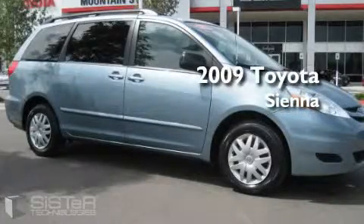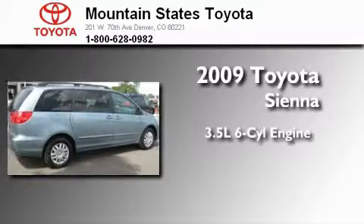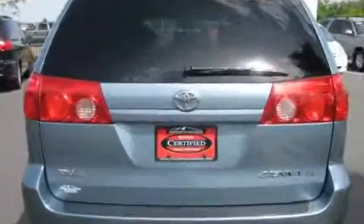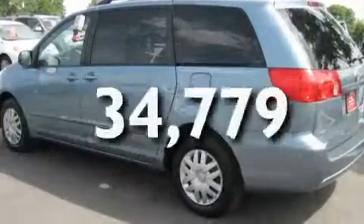This is a certified pre-owned 2009 Toyota Sienna. It has a 3.5 liter 6-cylinder engine and a 5-speed automatic transmission. Its top features include heated front seats, and this vehicle has fewer than 35,000 miles on the odometer.